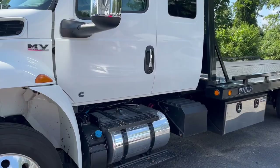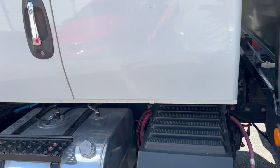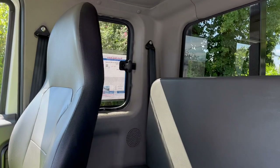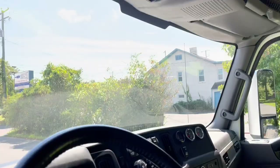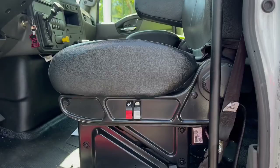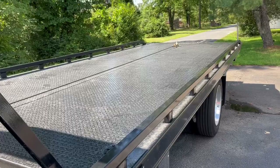A quick video this morning on this MV Cummins International. This is a very well equipped MV Extended Cab. 106,000 miles. Power options include power seat, air ride, and sentry bed.